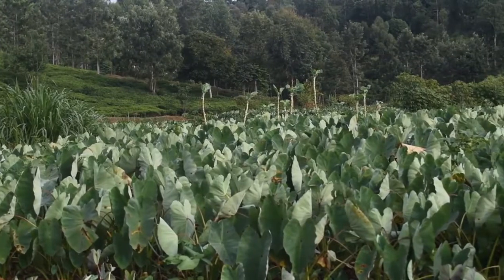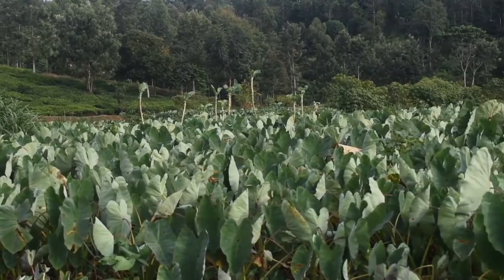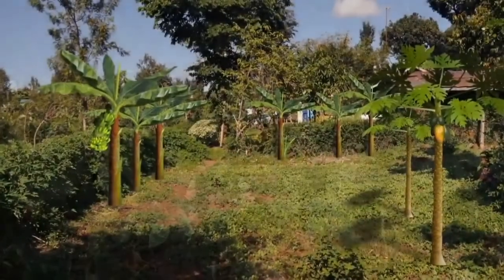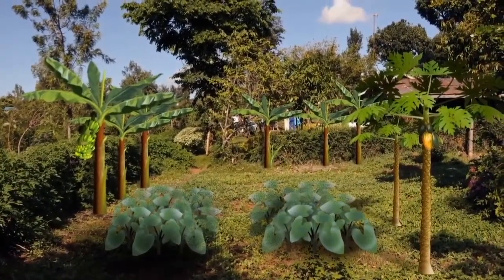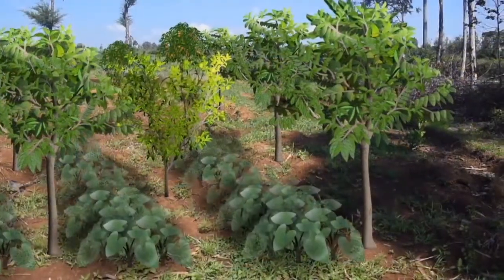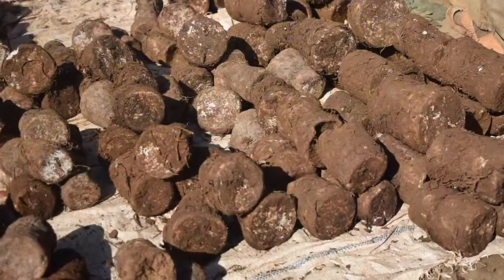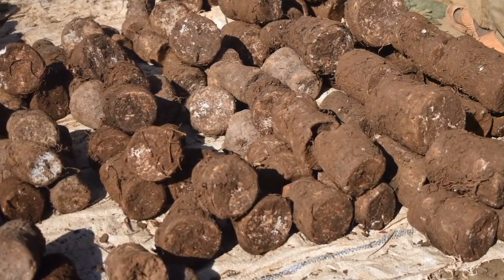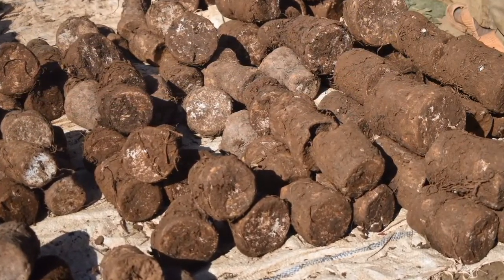Arrowroot needs moist, well-drained soils and tolerates shade, so as shown here, arrowroot can be grown together with a variety of fruit trees such as papaya, banana, custard apple and guava. The tubers are available throughout the year, contain more protein and vitamin A than other root crops, and also store better.